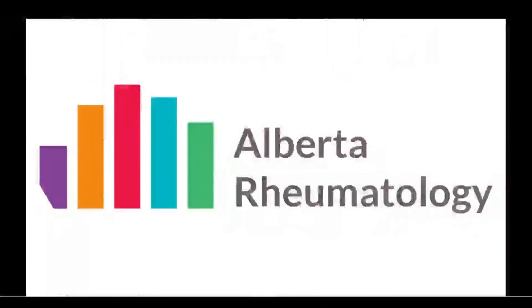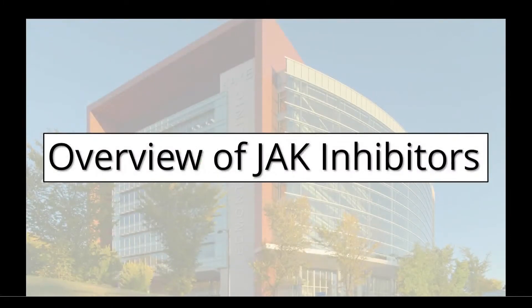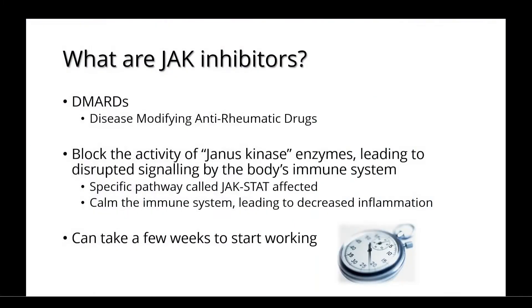Welcome to Alberta Rheumatology's discussion on JAK inhibitors. JAK inhibitors are DMARDs, or disease-modifying anti-rheumatic drugs. They work by blocking the activity of Janus kinase enzymes, leading to disrupted signaling by the body's immune system.